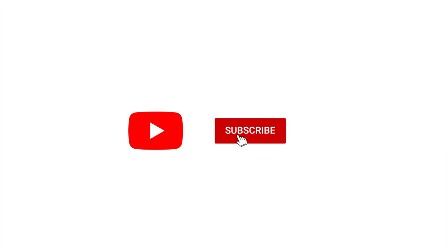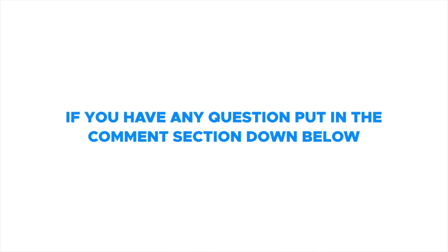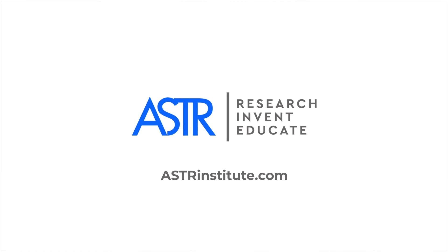Make sure to like and subscribe and hit the notification bell to receive helpful tips on how to relieve pain. If you have any questions, put them in the comment section down below or go to asterinstitute.com.